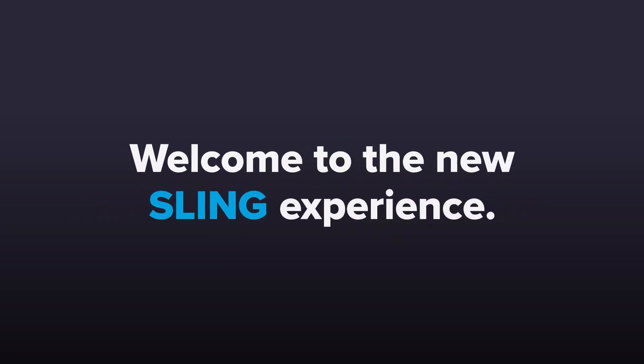Welcome to the new Sling Experience. It's TV customized for you.